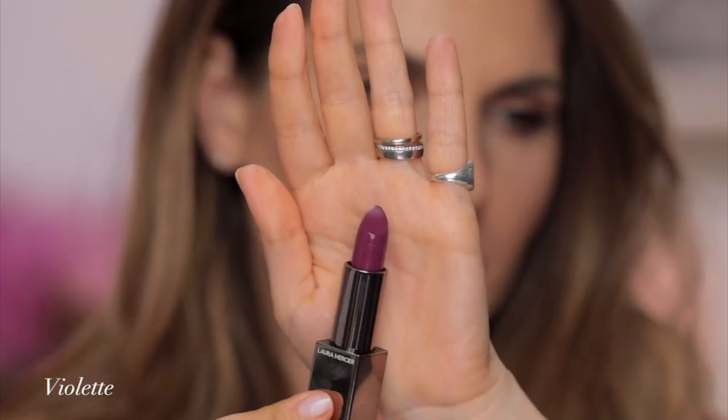So the next one is Violet. So this is Violet. Two more to go.